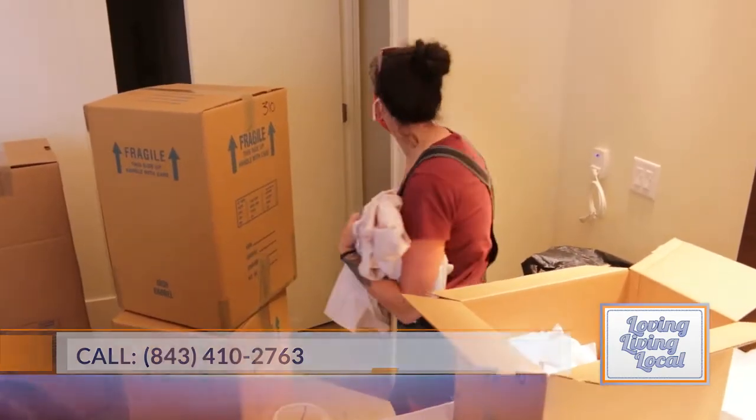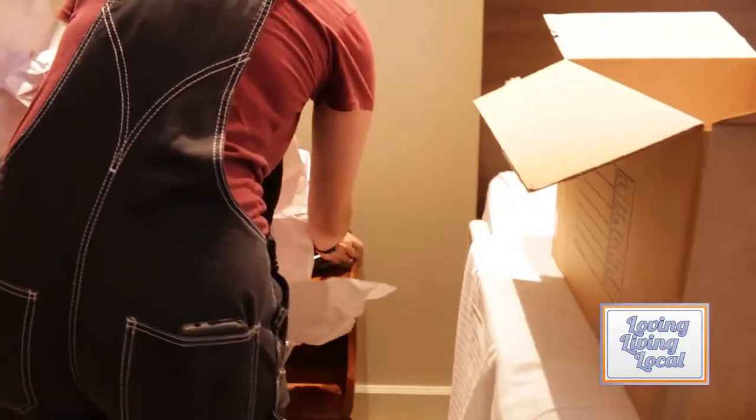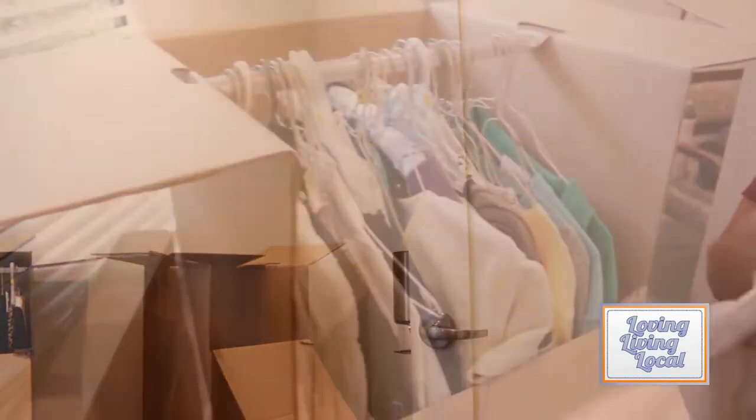What would you say is the most rewarding part of your job? The most rewarding part is seeing someone who was overwhelmed with their things move into a space that is the right size for them, be happy with their move, and just love the way that the pieces they were able to bring are incorporated into their new home and bring them joy.